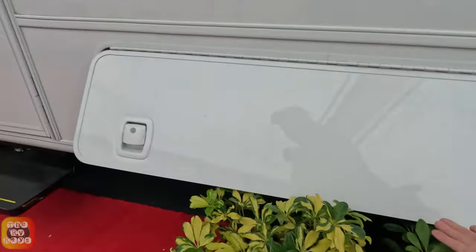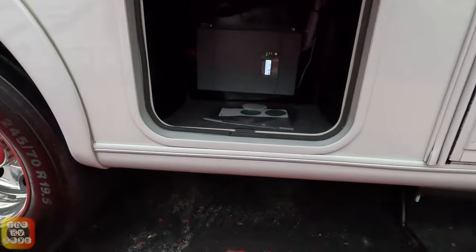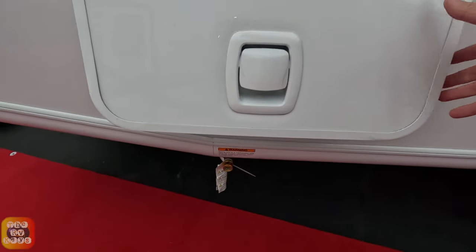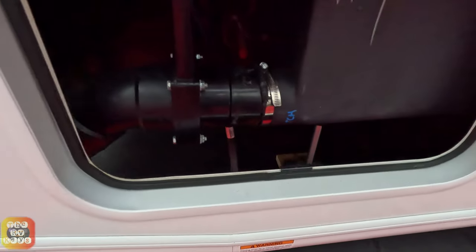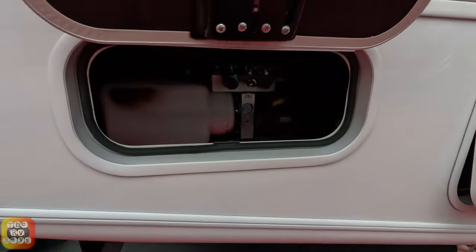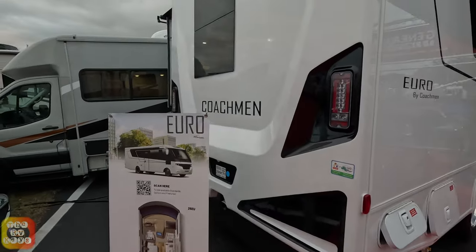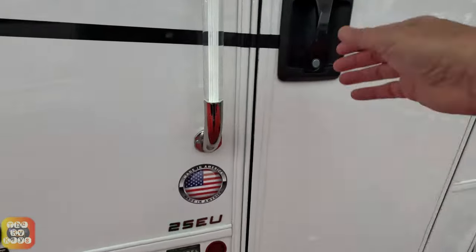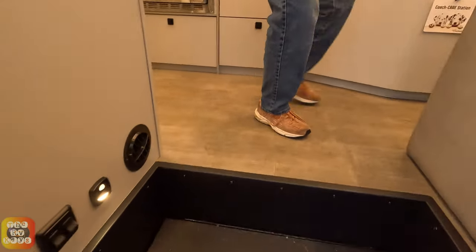The bay is not pass-through, and there appear to be inverters in there too. Here's your propane quick-connect, so it does have propane. Here's one of your holding tanks and your hydraulic leveling system. Looking at the rear, there are LED lights and a rear window.